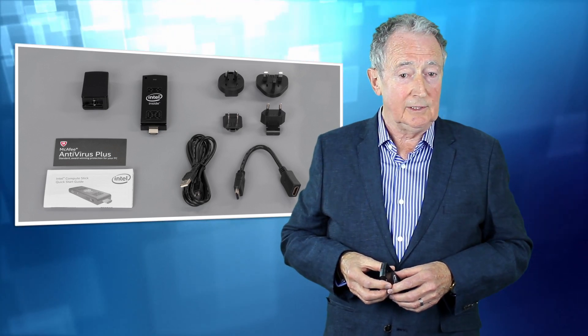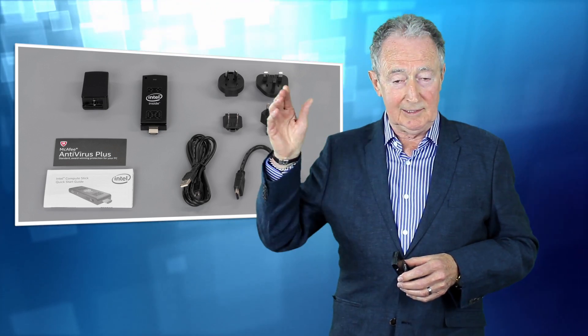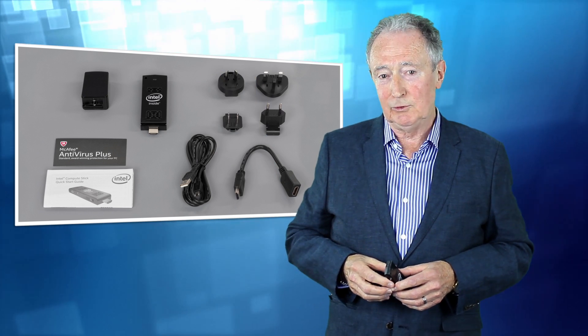To learn more about the Intel Compute Stick, click here and thanks for viewing.